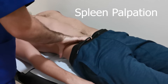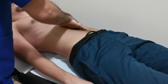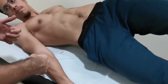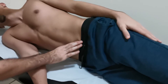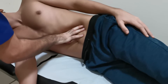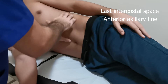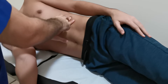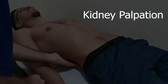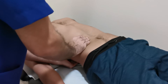We should press during inspiration and move during expiration. If we didn't feel the spleen, we will ask the patient to turn on their side. We will start from the midline. If we didn't feel it, we can percuss in the last intercostal space on the anterior axillary line. We can ask the patient to take a deep breath and hold, and percuss again. Use your non-dominant hand to push in the costovertebral angle and palpate the kidney using your dominant hand.